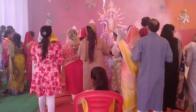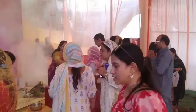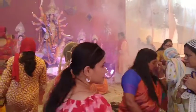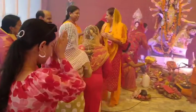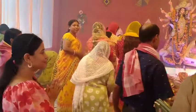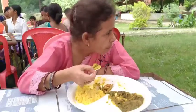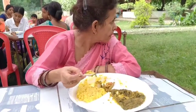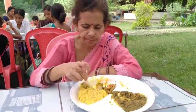I was there with my mom and there was a lot of food. I got fresh fruit — you can see there are fruits and vegetables as part of the prasad offering.